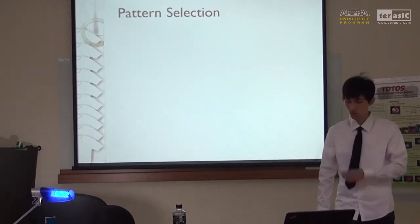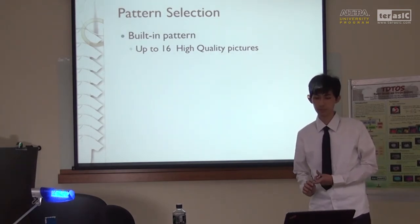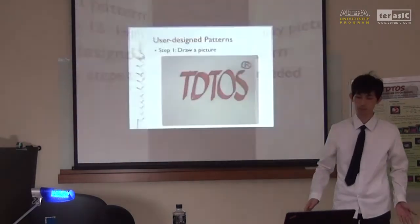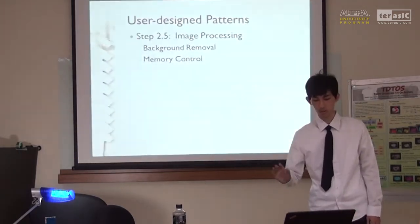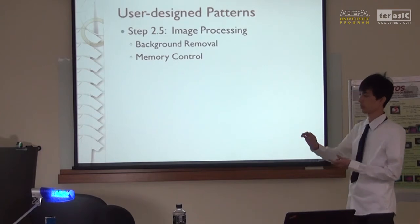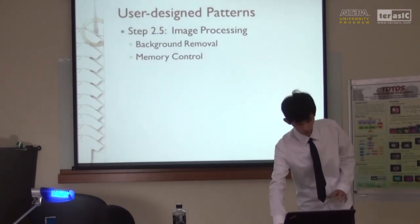Let's talk about pattern selection. We provide two ways to select a pattern. The first is the built-in pattern, stored in flash memory. The second is the user-designed pattern — only three steps are needed: draw a picture, take a picture, and then we do a little image processing after you take the photo. We first remove the background, so if the picture has a white background, it will be removed. When you change your color, the picture will have no white background. Finally, in step 3, you can try on the new T-shirt.